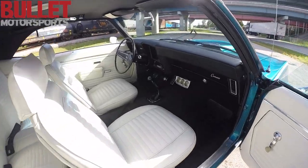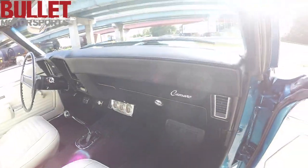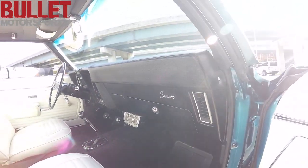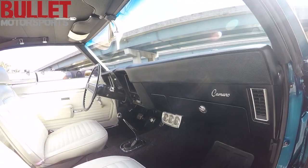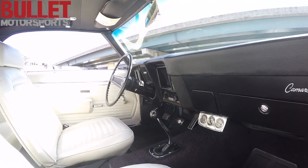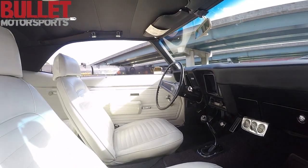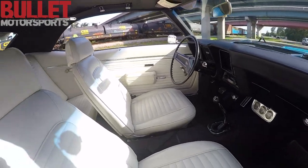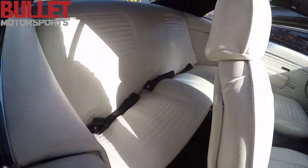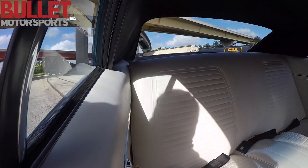Take a look at the interior. Muncie 4-speed. Dash is in phenomenal shape — a little bit of dust on it. It's a non-AC car. Radio plays music, not just for looks — actually sounds good. SS steering wheel. Hearth shifter.